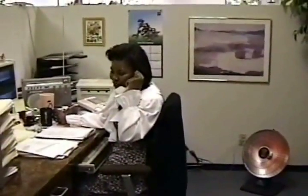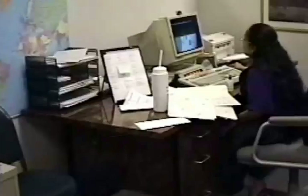Debra handles all the rentals and leasing of our equipment. Kirti handles the entire potential customer database.